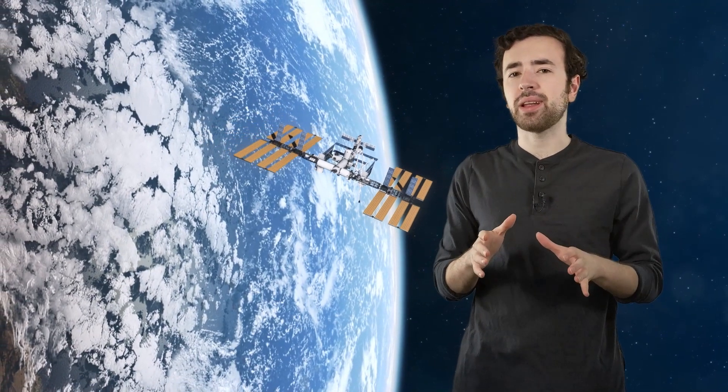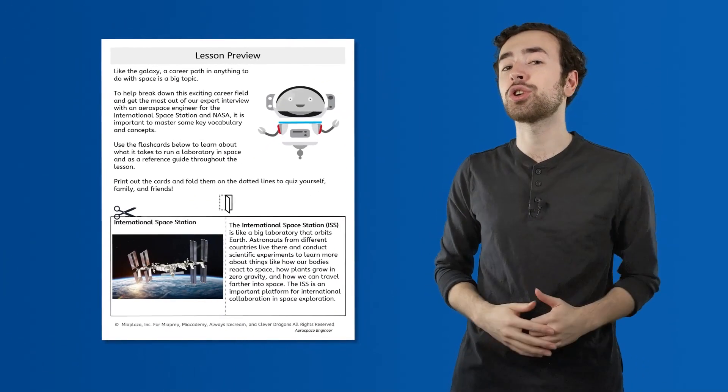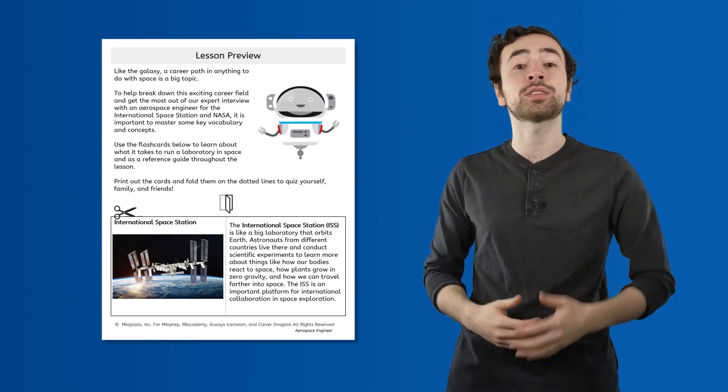Did you know that every minute of every day, there are human beings living and working in space? It's true. And today we're going to show you exactly how they do it. We're going to take a behind-the-scenes look at all the impressive technology and teamwork that go into making it all happen, so that we can prepare you for our upcoming interview with Leslie Hammond, a woman who works at NASA controlling the robot arms of the International Space Station. Be sure to follow along with the flashcards found in your lesson preview.